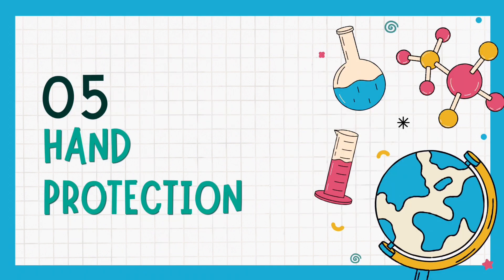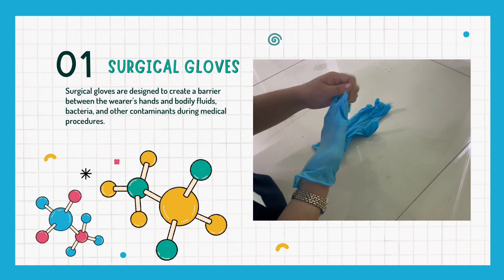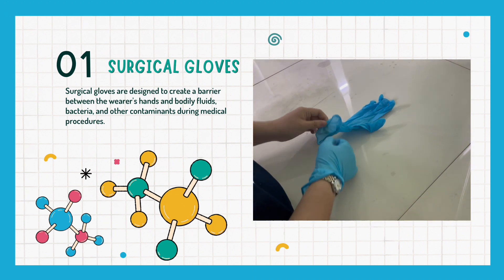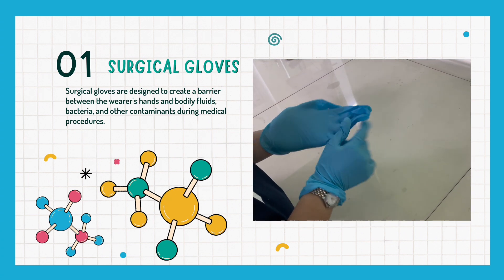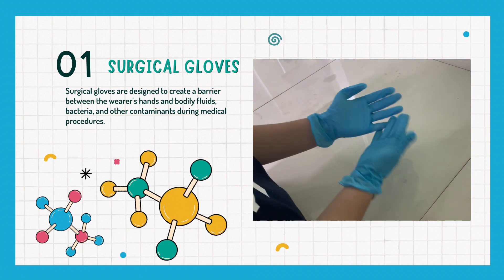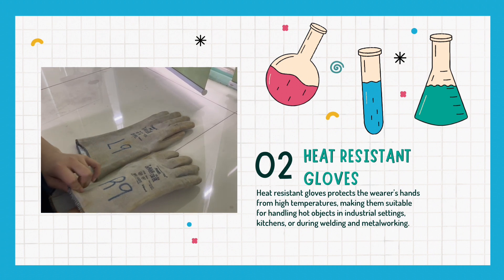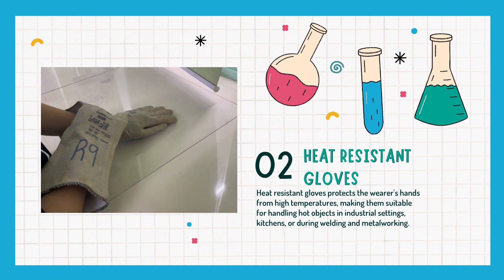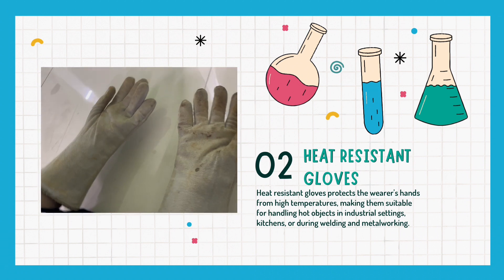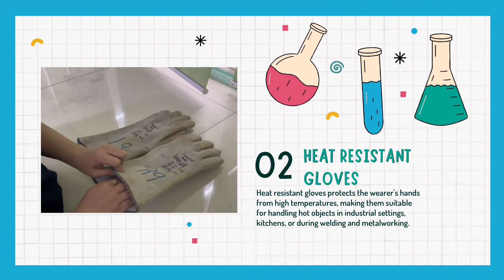Next, let's talk about hand protection. The first hand protective equipment is surgical gloves, designed to create a barrier between the wearer's hand and bodily fluids, bacteria, and other contaminants during medical procedures or laboratory experiments. Next are heat resistant gloves, which protect the wearer's hands from high temperatures, making them suitable for handling hot objects in industrial settings, the kitchen, or during welding and metalworking.